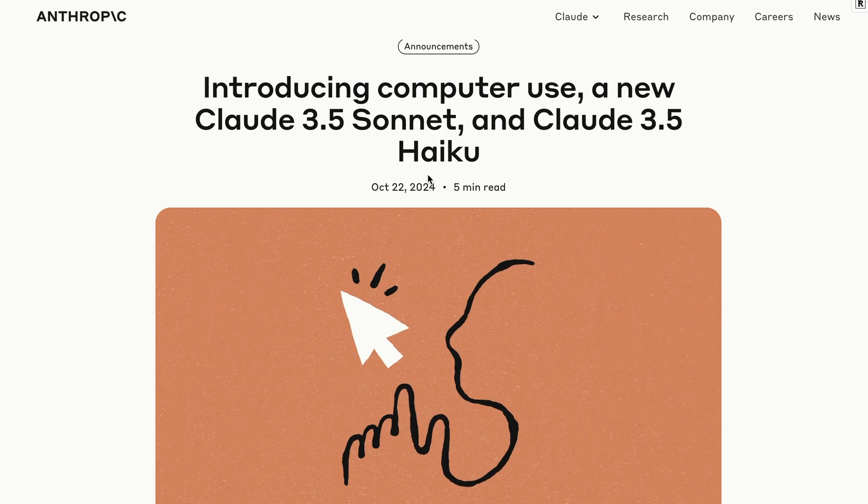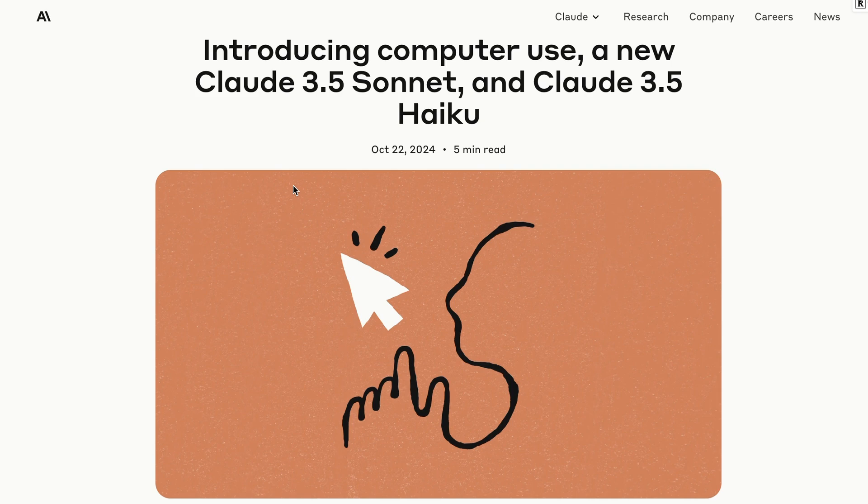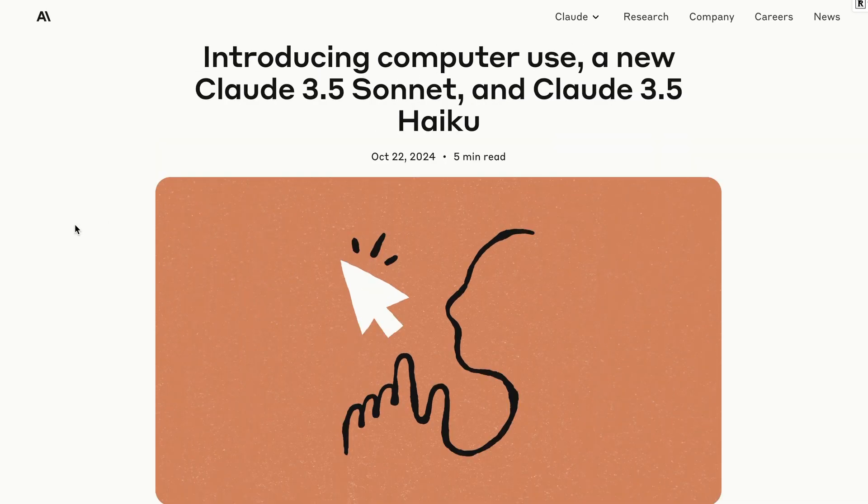Anthropic has just done a big drop of two new models and a really cool thing called computer use. In this video, I'm going to go through the basics of what they've dropped, how it's going to affect things, and also talk about this computer use thing and how it builds on exactly what I was talking about in the last video that I made.